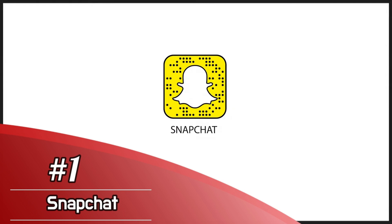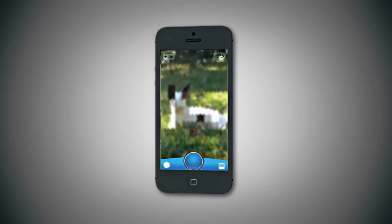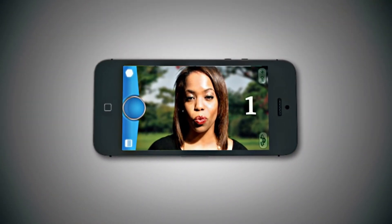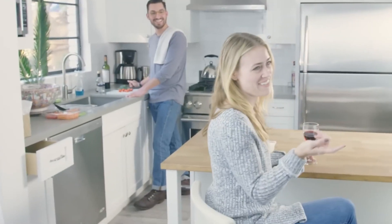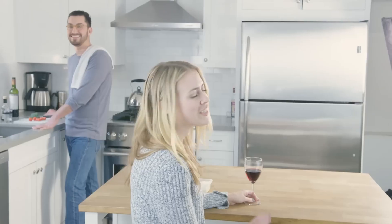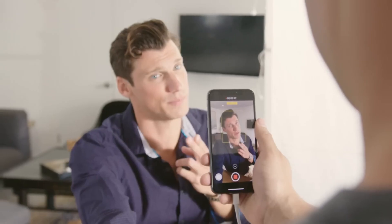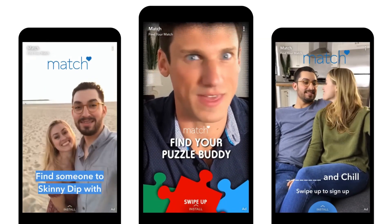Number 1: Snapchat. Snapchat's self-destructing messages have been a hit among its users, but this social media app also includes augmented reality elements in the form of a variety of real-time transformations, filters, and special effects called lenses that you can add to Snapchat video messages which you send to your contacts. The right lens can transform you into an animal, swap your face with another person, or make you barf rainbows, making for a fun and silly addition to your Snapchat messages.